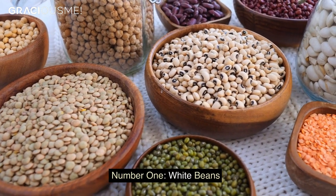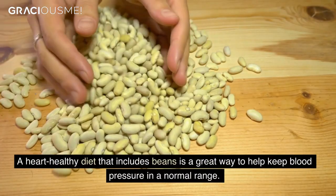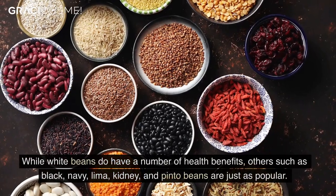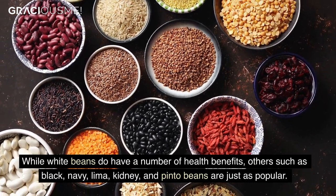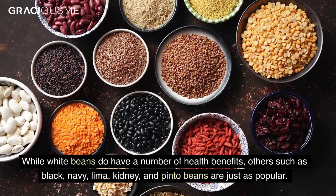Number 1. White beans. A heart-healthy diet that includes beans is a great way to help keep blood pressure in a normal range. While white beans do have a number of health benefits, others such as black, navy, lima, kidney, and pinto beans are just as popular.